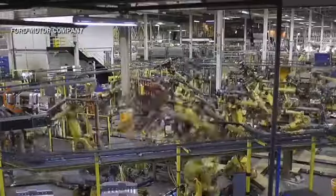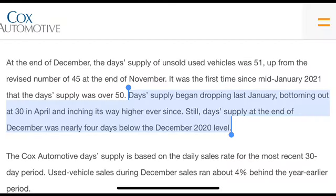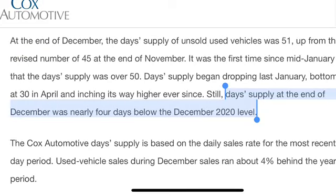The good news is that in December 2021, the tides were shifting slightly. Used vehicle inventory rose in December, with day supply hitting 51 for the first time since January 2021. Day supply began dropping last January, bottoming out at 30 in April and inching higher ever since. That said, day supply at the end of December was still nearly four days below December 2020 levels — inventory is creeping up, but remains low on a historical basis.